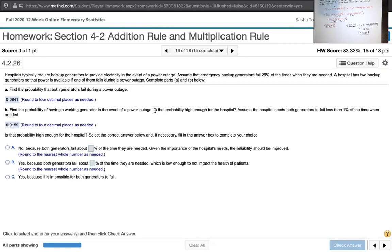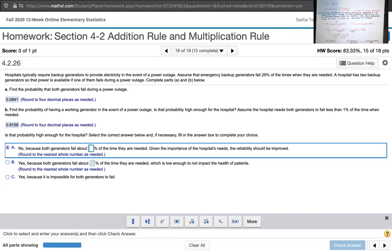The problem states the hospital needs both generators to fail less than 1% of the time. Both generators fail 8.41% of the time that they're needed. Since we need less than 1% and we have 8.41%, the answer is no — both generators fail about 8.41% of the time. Given the importance of the hospital's needs, the reliability should be improved.